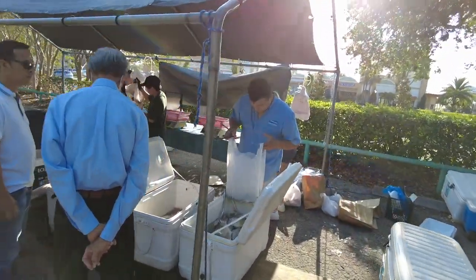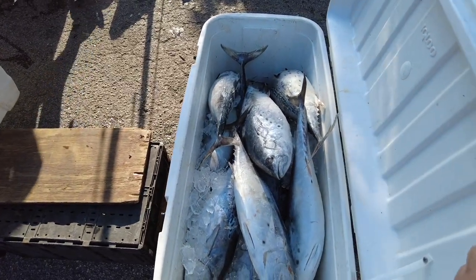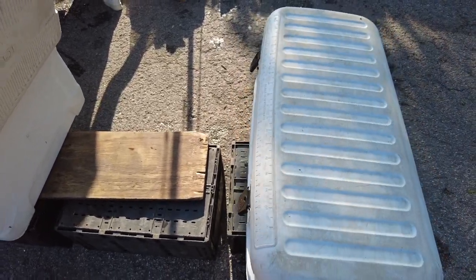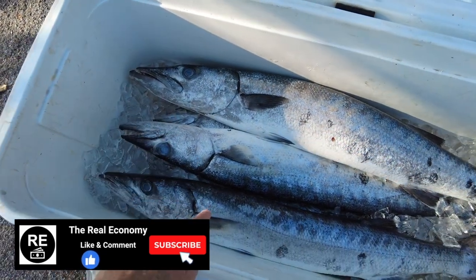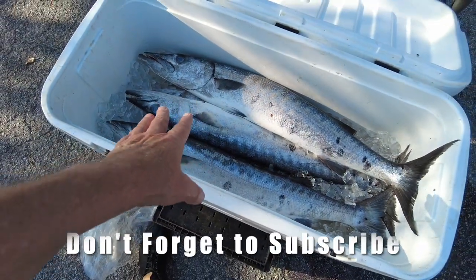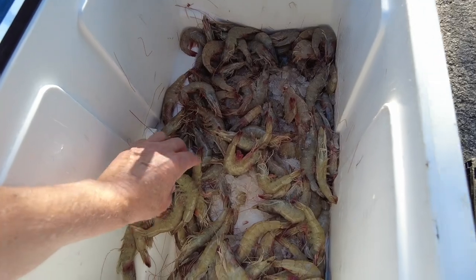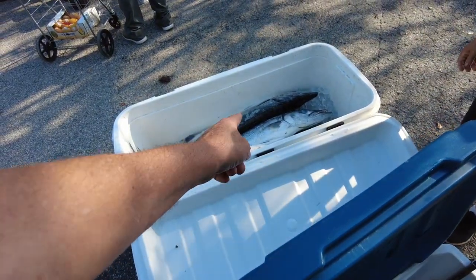There's some tilapia right there, and look in here — holy smolies, these guys are bonita, I believe. Oh my gosh, and this is barracuda here! Holy cow! Look at the teeth on these guys — I think it's barracuda. Look at all the shrimp — look at the size of these guys, they look fresh. Jack — is that barracuda right there? Yes sir, that's what I thought. Big teeth on the guys.